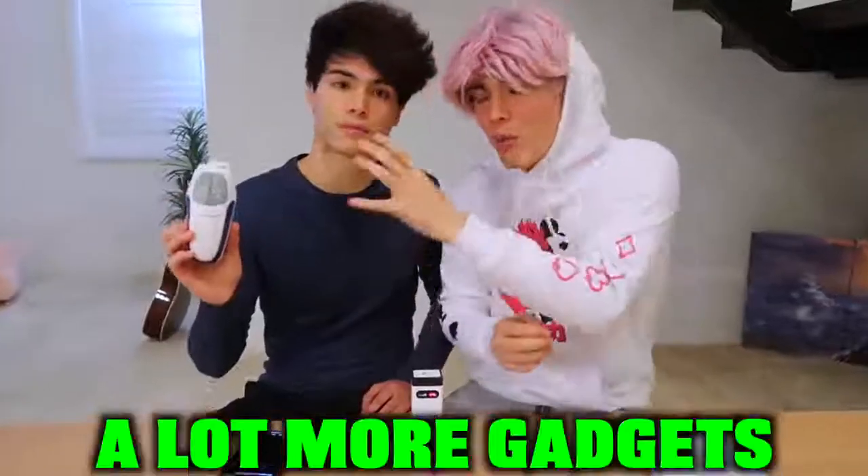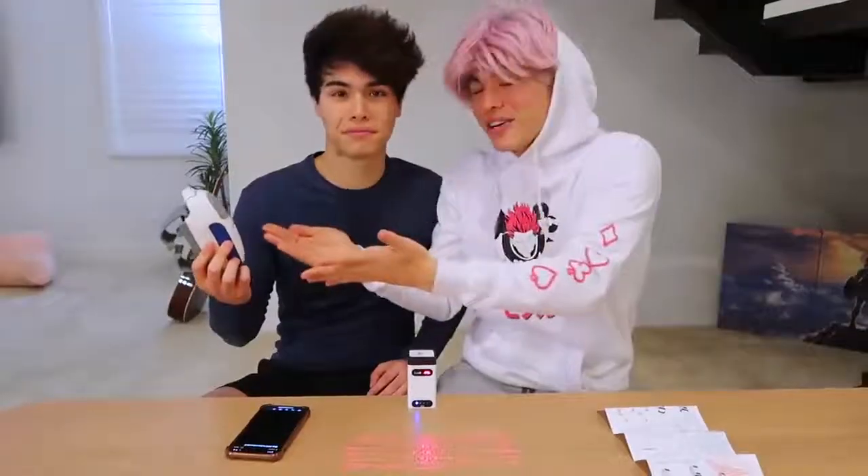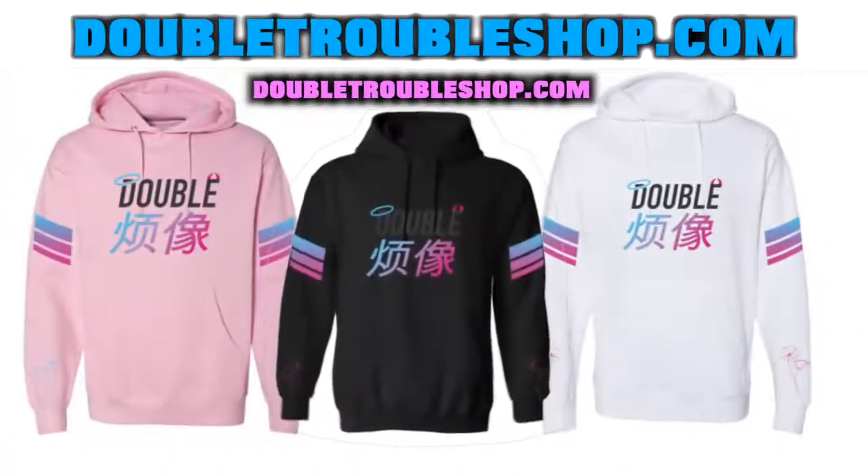We actually have a lot more gadgets to try out for you guys that we couldn't fit into this video. So if you guys want a part two, let's try to get this video to 200,000 likes and we can't wait to show you guys the other gadgets. Thank you guys so much for watching and we'll see you guys next time.